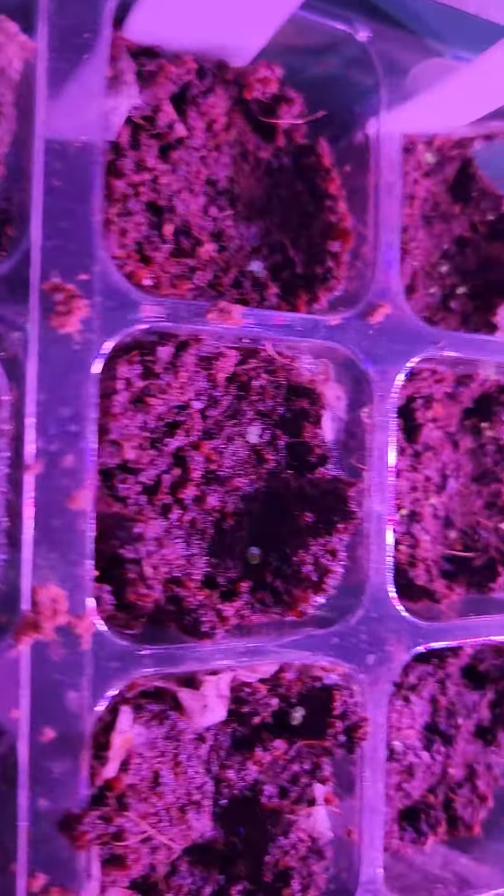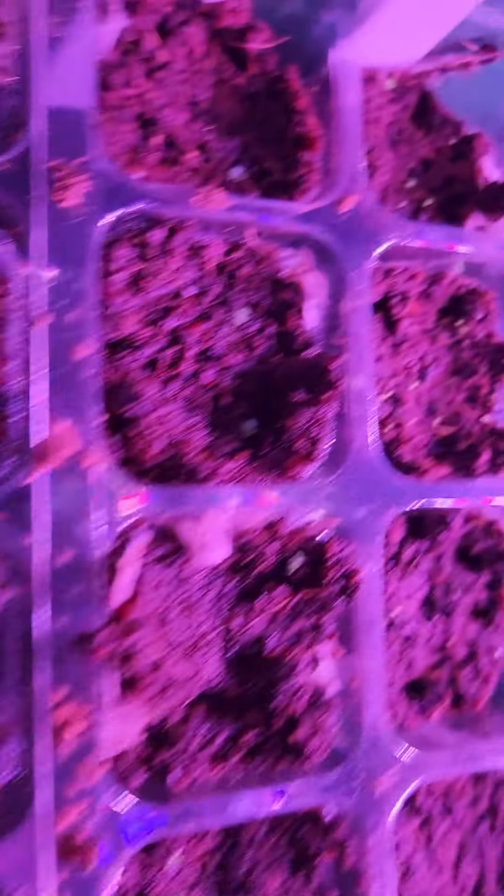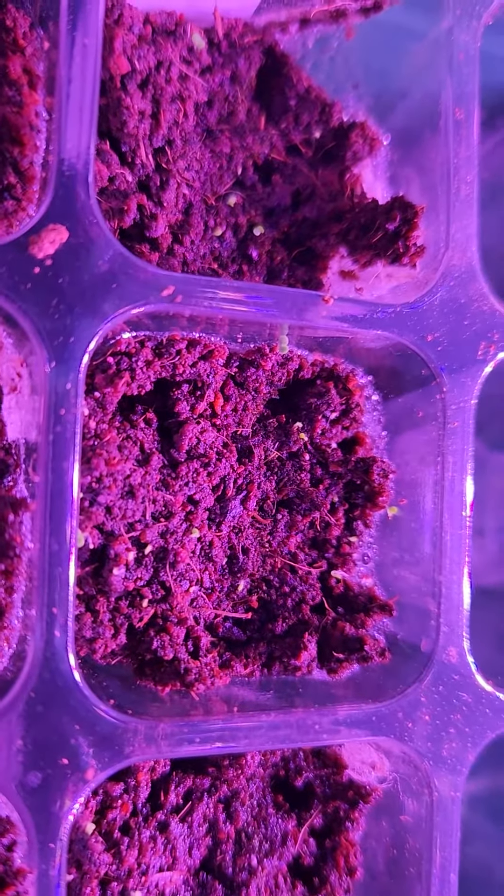And behind that, you see those little itty bitty babies? That's Greek oregano. And then behind that, even smaller itty bitty babies — that is mint.